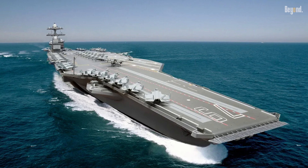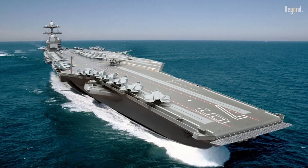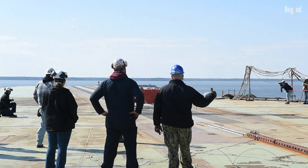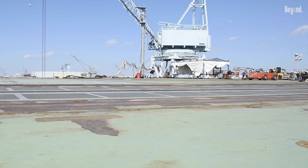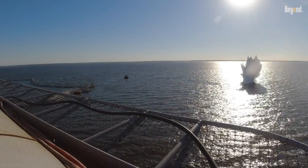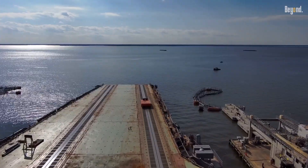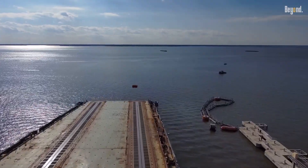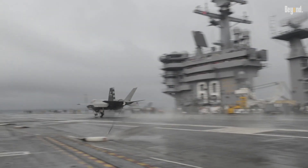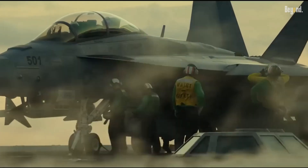The flight deck spans approximately 780 feet by 257 feet and is equipped with four catapults — two Electromagnetic Aircraft Launch Systems (EMALS) and two steam catapults — along with four arresting gear systems to efficiently launch and recover 60 to 70 aircraft, including F-35C Lightning II and F/A-18 Super Hornets.